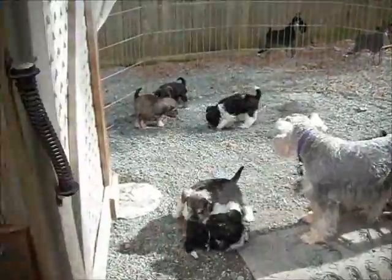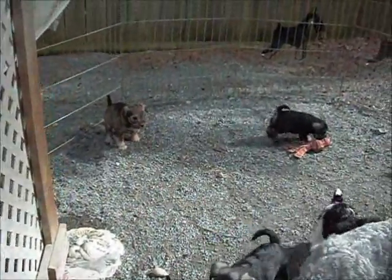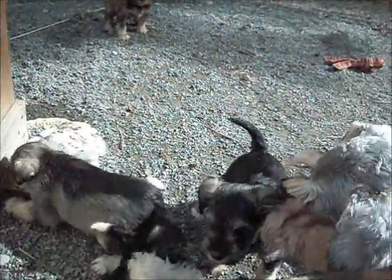Rainy's puppies are also outside. They are two weeks older, so they are the black and white little pup balls. And they are discovering each other.